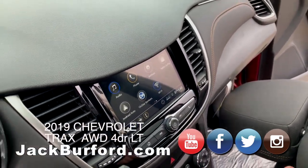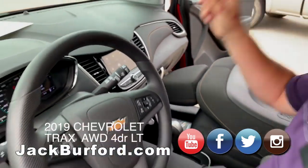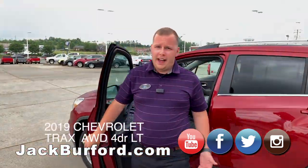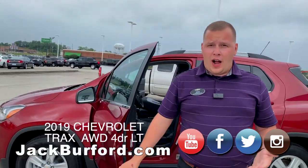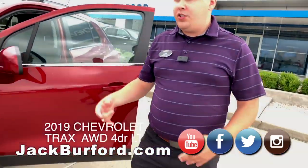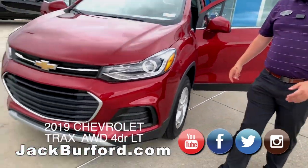Very versatile vehicle. I like these — they're great sellers because they're compact and easy to get in and out of. This one, as it says, is all-wheel drive, so you'll be able to go anywhere during inclement conditions. You're going to have the security of knowing you have that capability.